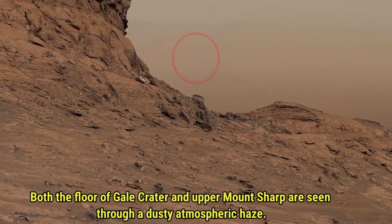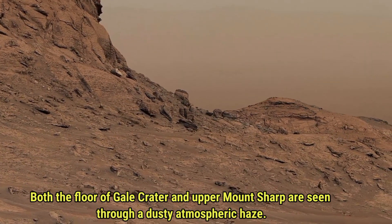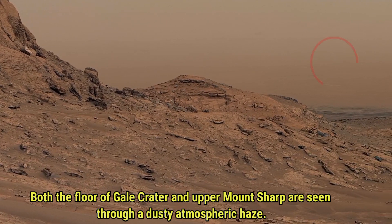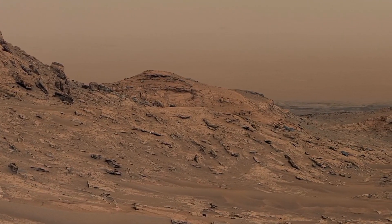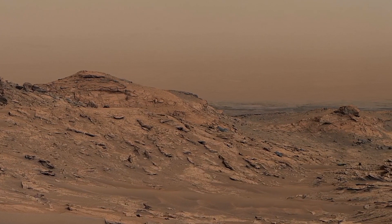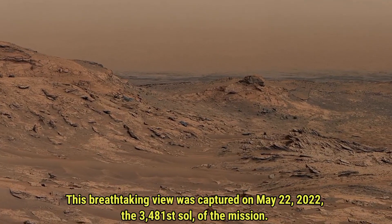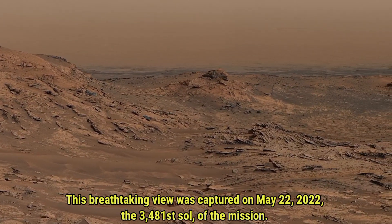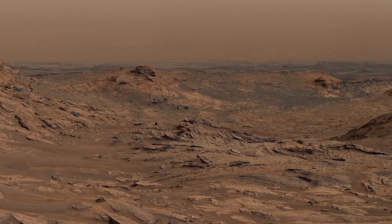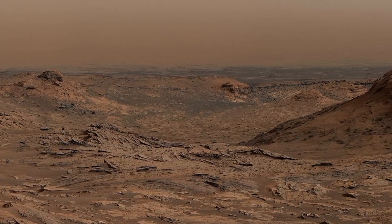Through a dusty Martian haze, both the floor of Gale Crater and the towering slopes of Mount Sharp come into view, creating a scene of extraordinary beauty and mystery. This panorama is composed of 133 individual images, meticulously stitched together, to provide a complete and impressive look at this unique Martian landscape. It's a testament to the rover's incredible capability to capture Mars in all its rugged and desolate glory.